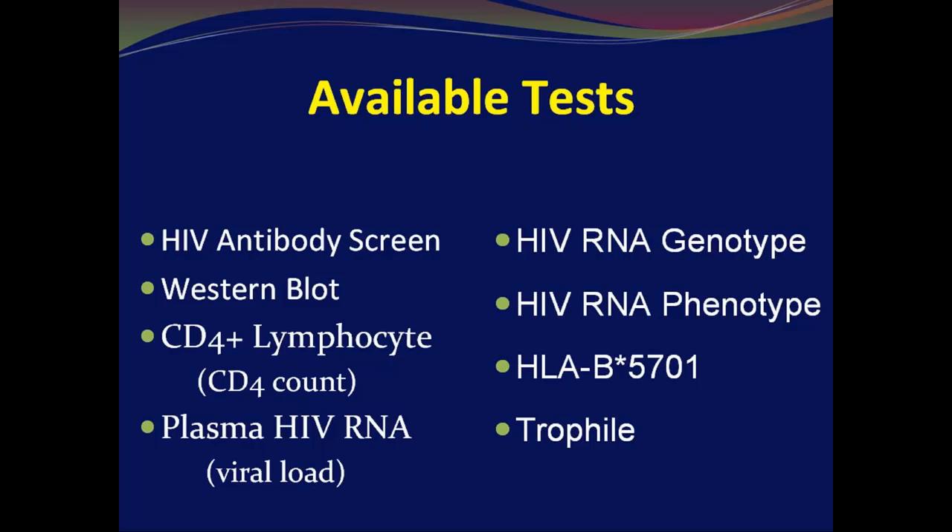The other three tests — the phenotype, the HLA-B5701, and the tropfile assay — are all more specialized tests that you do not order upon initial diagnosis, but you would order them when you're thinking about some of the specific medications. Tune in later to other podcasts for more updates on those.